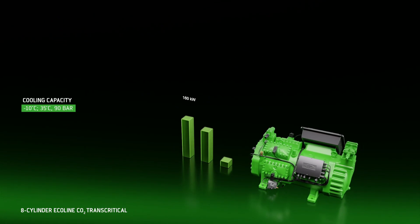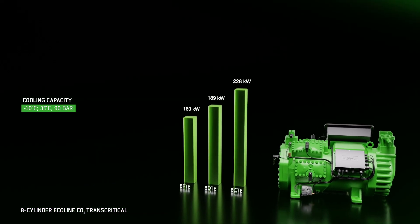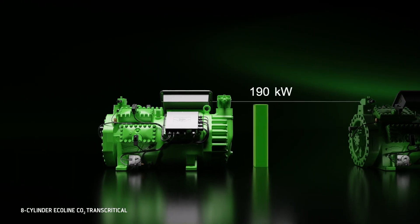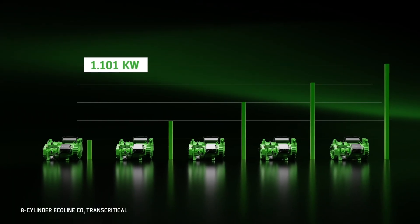They enable cooling capacities of up to 228 kW and heating capacities of up to 477 kW. Parallel operation of the compressors allows for easy scalability into the megawatt range.